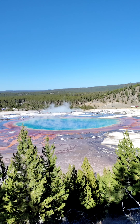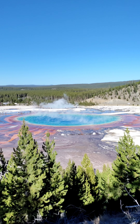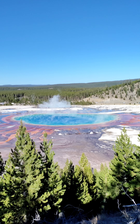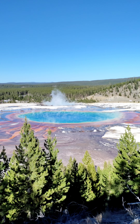Reason number four: Grand Prismatic. So many people come to visit this park just for this spot alone, and there are actually a few ways that you can view this beautiful hot spring. You can take the hike which will take you up to an overlook that will give you an aerial view, or you can take the boardwalk below.